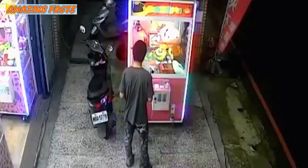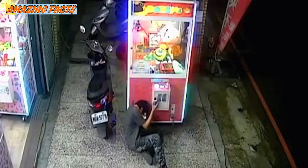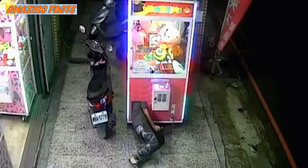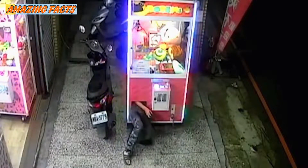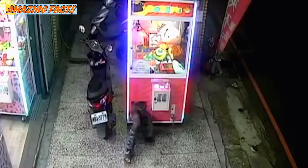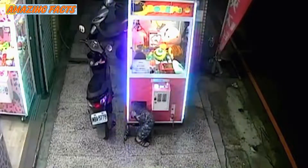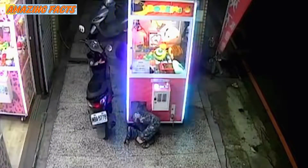The world's most flexible thief has been caught on CCTV climbing inside a claw grabber game to steal a cuddly toy. A young thief bagged himself two huge cuddly toys after squeezing himself into a claw grabbing machine, and has been branded the world's most flexible thief.